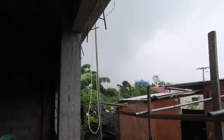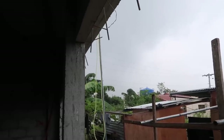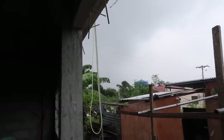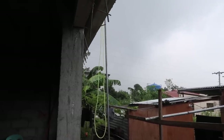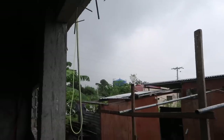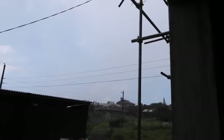The camera really doesn't capture it, but it's really dark clouds and the rain is really coming down. And over on the other side, there's no clouds at all — it's crazy.